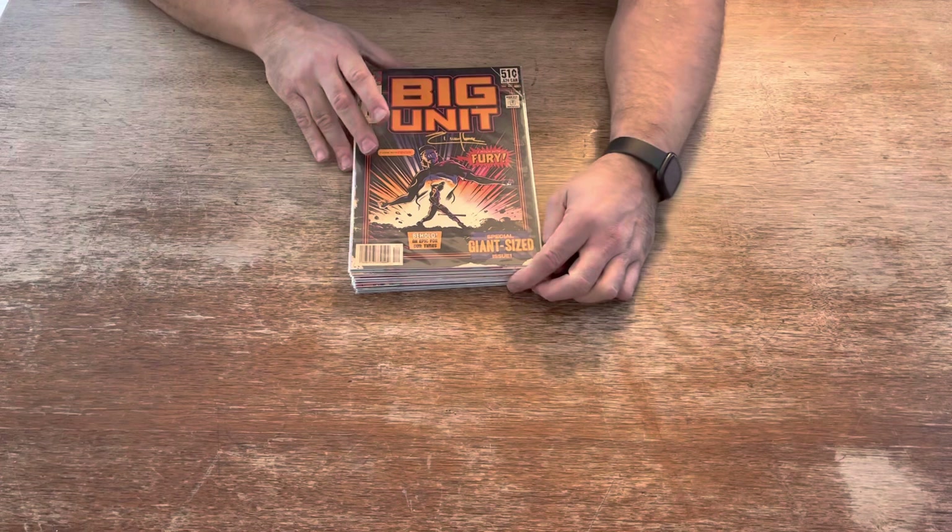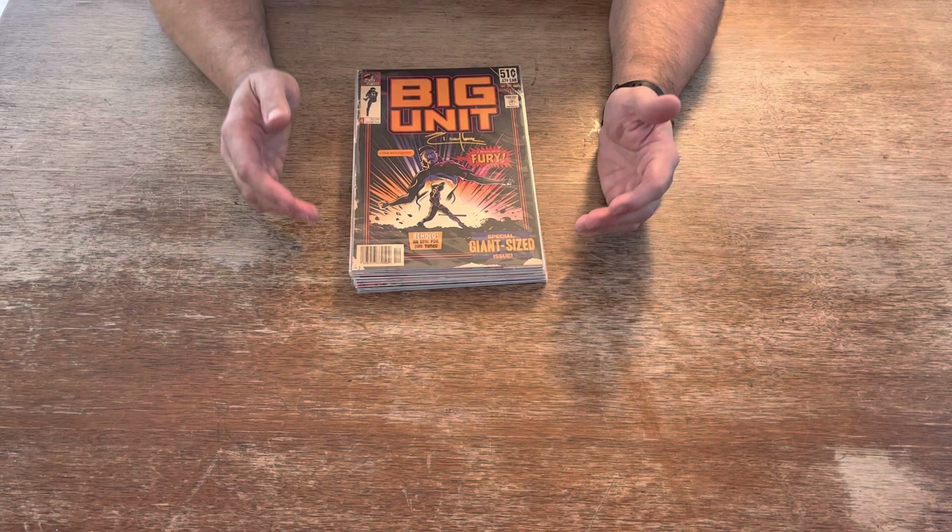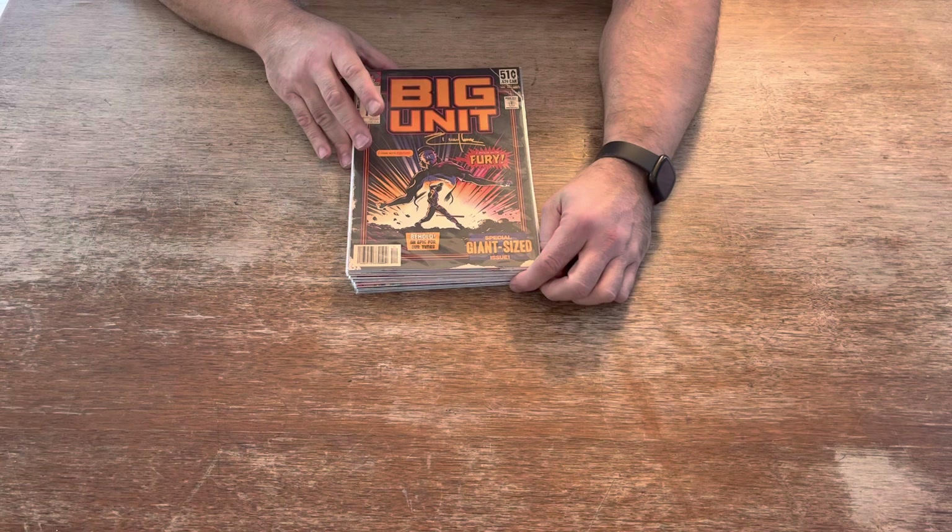We're back with another exciting episode. We've got a special project we're working on. These are called Potfly Art Prints, and this is what you get when you combine the love of comic books with the love of baseball and sports — what you call a Potfly Art Print, made by Daniel Jacob, my friend Harini.